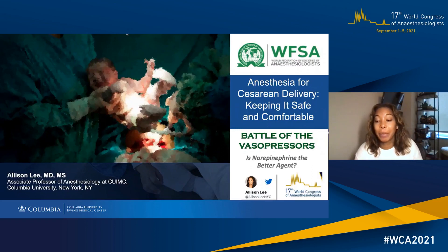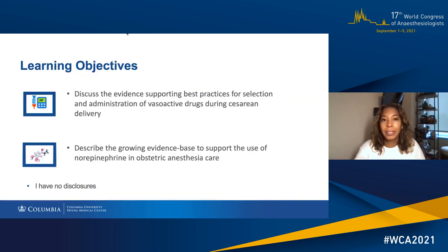Hi, I'm Dr. Allison Lee. I'm an obstetric anesthesiologist at Columbia University in New York City. Today, we're going to discuss the evidence supporting best practices for selection and administration of vasoactive drugs during caesarean delivery, with a special focus on norepinephrine.